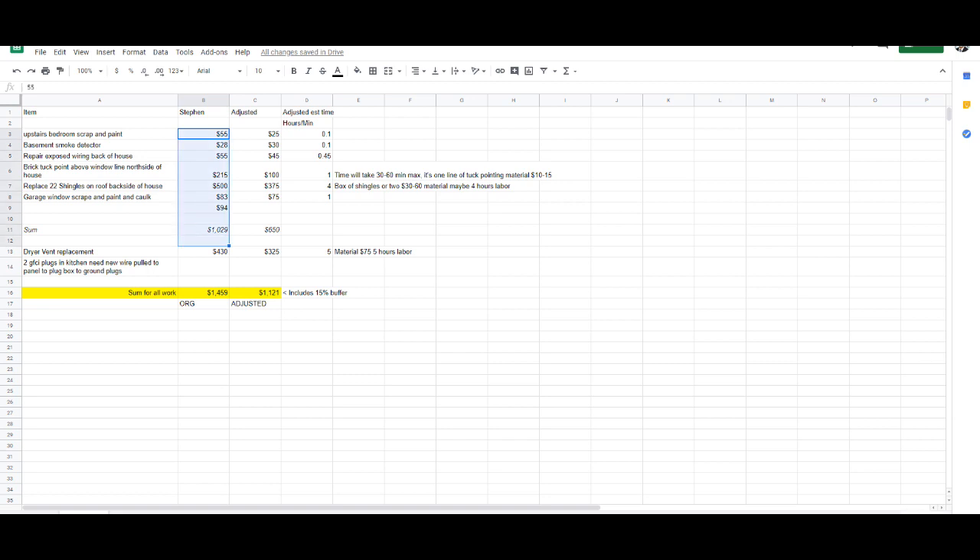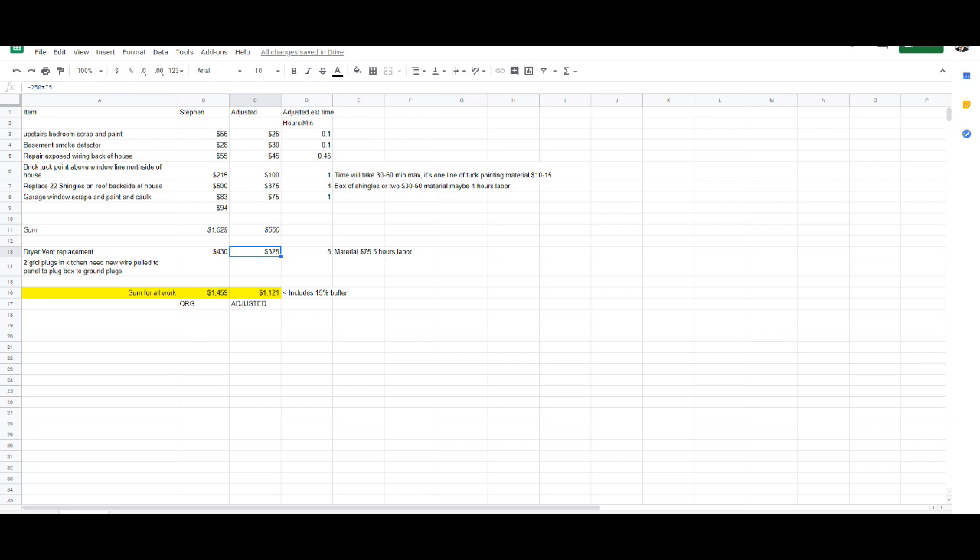Their total is $1,400, which is a little bit more than we wanted to spend. Every dollar counts, and if you multiply this on a fix-and-flip — you might get quotes at $25,000 when you need to be at $20,000. Every little thing adds up in the end.